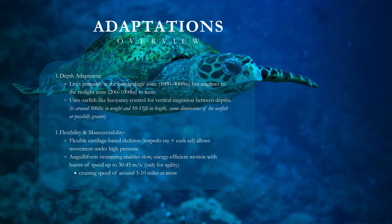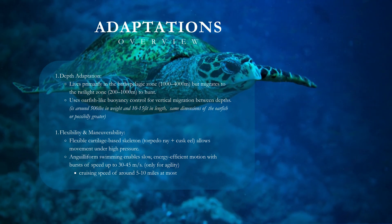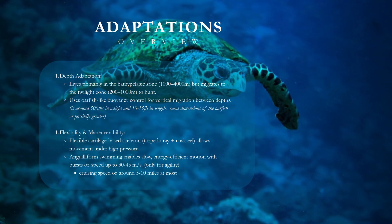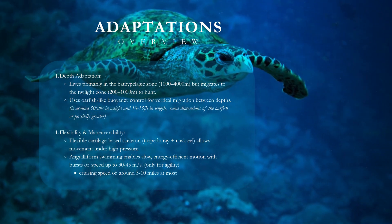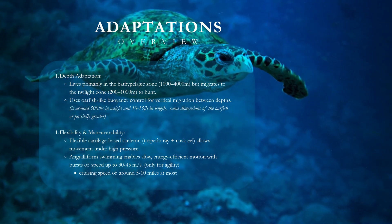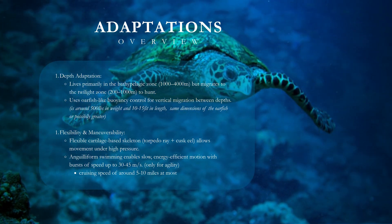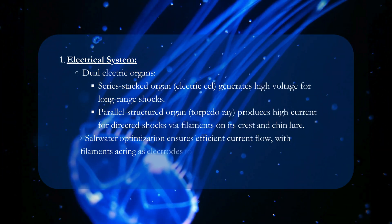Adaptations overview — Depth adaptation: lives primarily in the bathypelagic zone, 1,000 to 4,000 meters, but migrates to the twilight zone, 200 to 1,000 meters, to hunt. Uses oarfish-like buoyancy control for vertical migration between depths. Flexibility and maneuverability: a flexible cartilage-based skeleton from torpedo ray plus cusk eel allows movement under high pressure. Anguilliform swimming enables slow, energy-efficient motion with bursts of speed up to 30 to 45 meters per second.